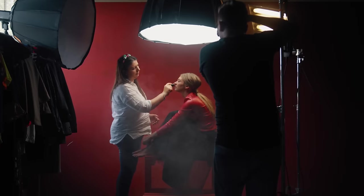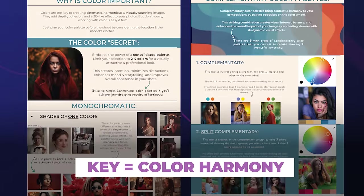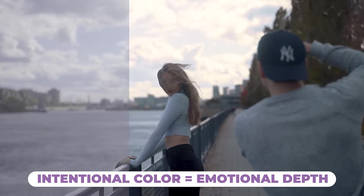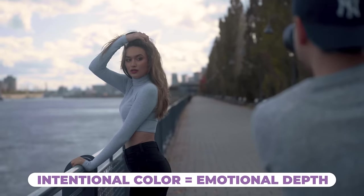You can achieve stunning results without the need for over-the-top creative concepts, extravagant wardrobes, props, or studio setups. The first step is to figure out which color harmony you'd like to use, and then factor that into the planning of your photo shoot location as well as the colors in your model's clothes. Color harmony not only sets the stage for a visually captivating photo shoot, but also adds an extra layer of emotion or feeling into your images, making them ten times more impactful.